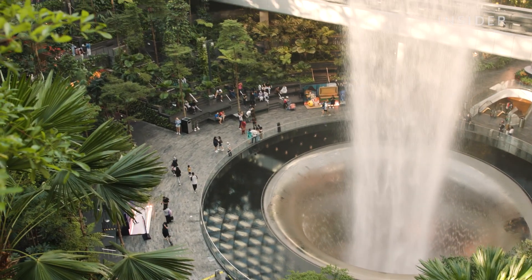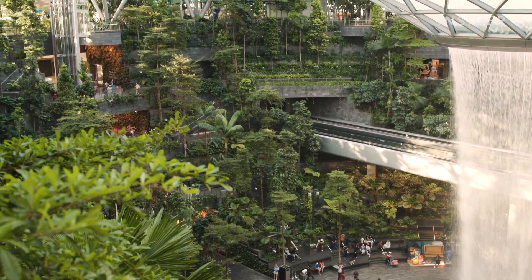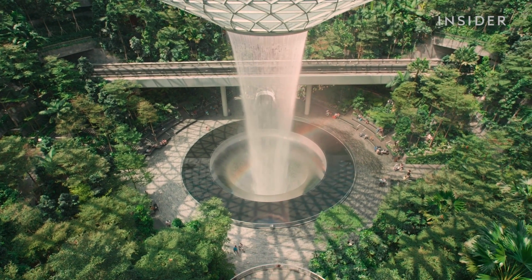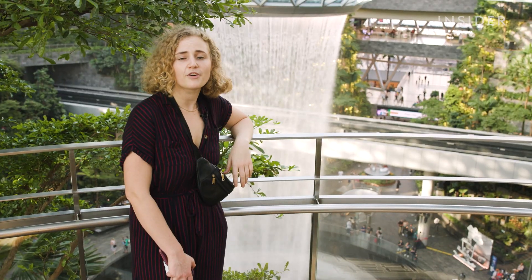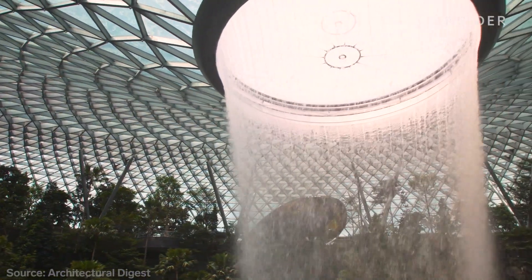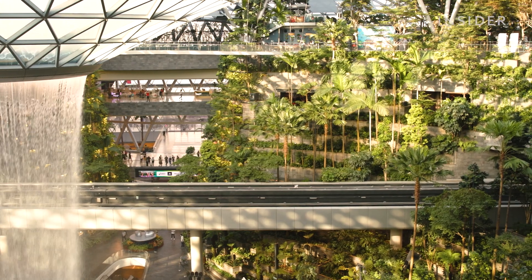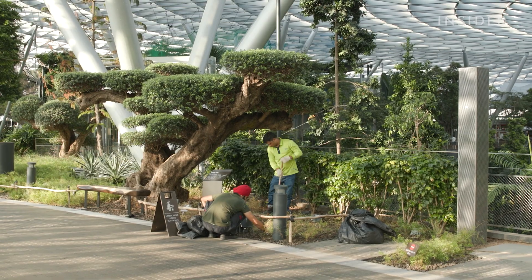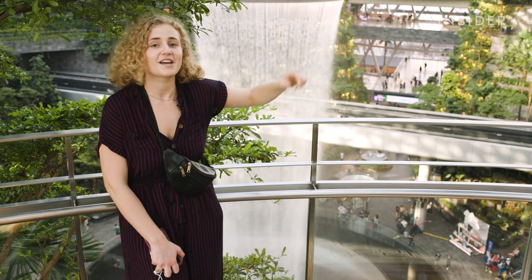If you're landside and don't have a plane ticket, you can still visit the Jewel. You can enter through a footbridge from Terminal 3 ticketing. There are ten floors — five below ground and five above. In the middle sits the Rain Vortex: at 130 feet tall, it's the tallest indoor waterfall in the world, running 24/7 using mostly recycled rainwater. At night, the waterfall is a canvas for a 360-degree light show. Singapore is known for its gardens, and the airport captured that theme inside the Jewel with tiered vegetation — 99% of these plants are real.